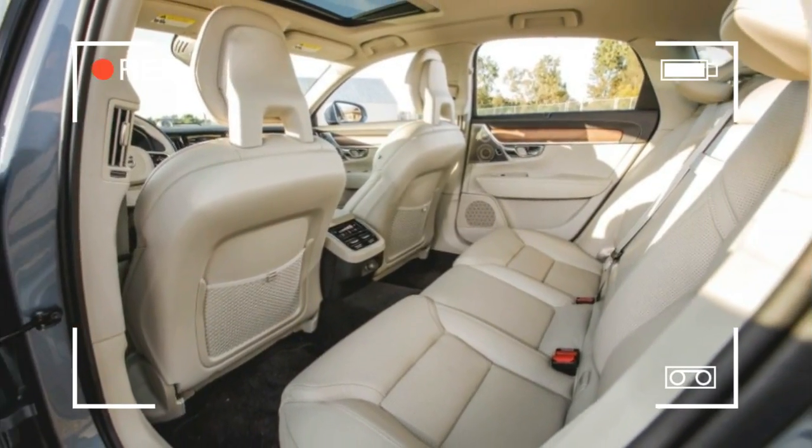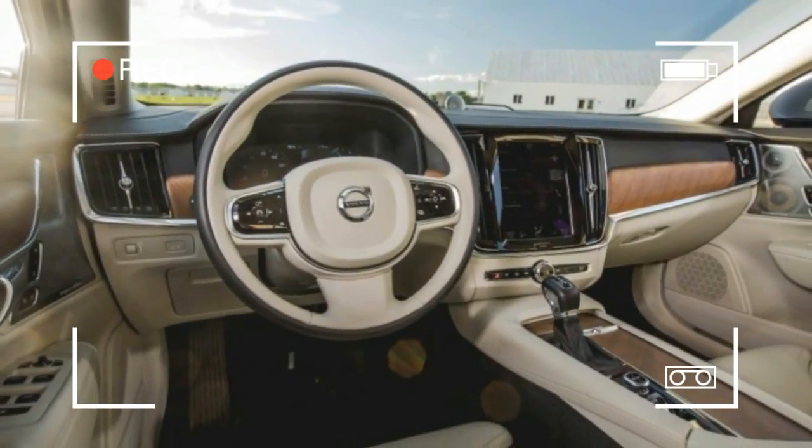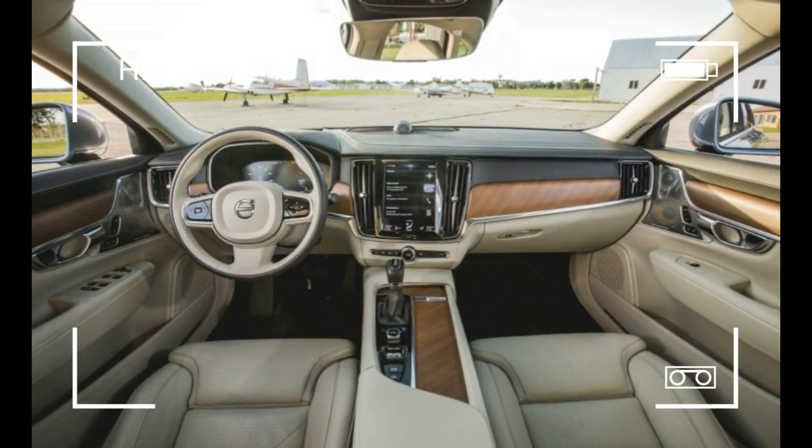The Scandinavian furniture style known as Danish modern relies on pure, unadorned, yet beautifully executed shapes rather than intricate designs, and the S90, appropriately enough, continues this heritage.